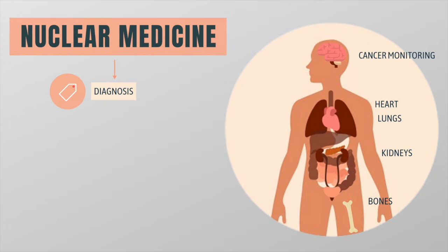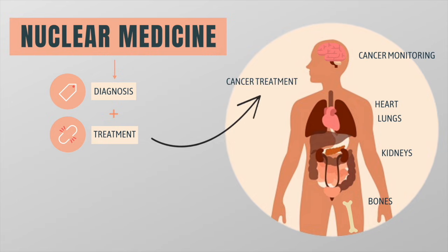Although nuclear medicine is primarily used for diagnosis, it can be used to treat diseases as well — for example, for the treatment of brain tumors or for pain relief from certain types of bone cancers.